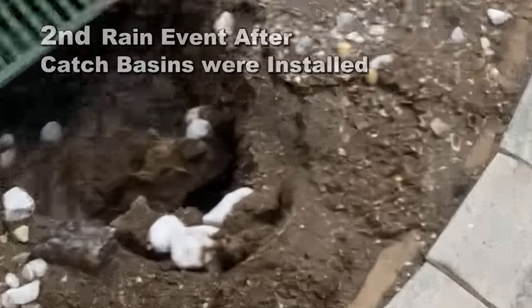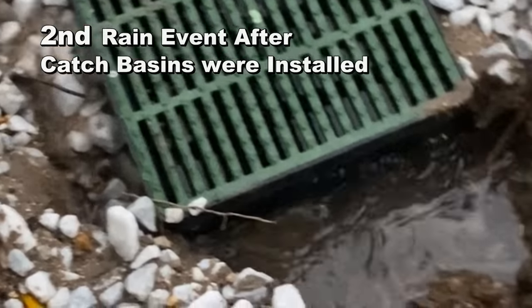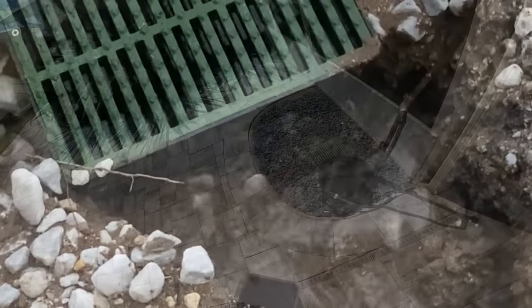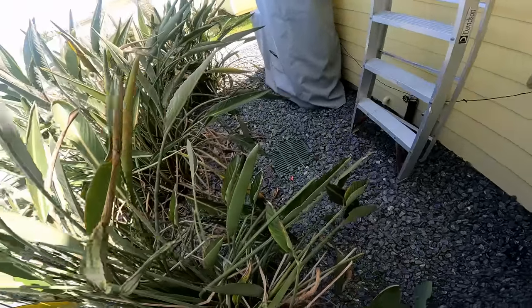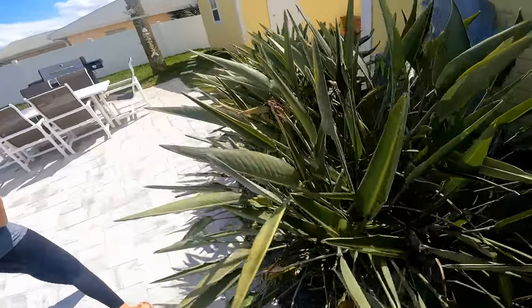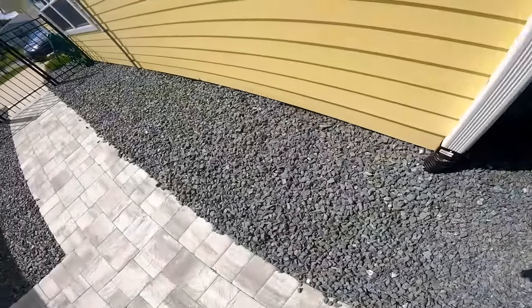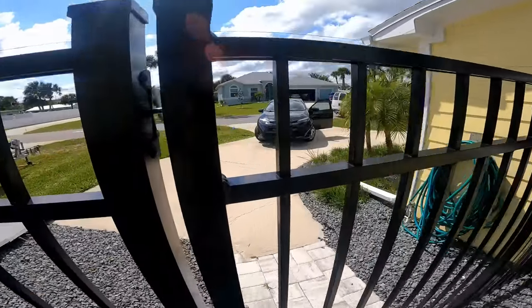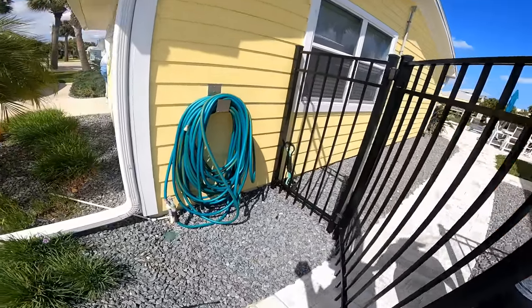The homeowner called the company again and asked them to come back. They did come back and duct-taped the fitting to help keep water from pulling sand into the area. However, the problems still exist because the original catch basins run uphill to where they discharge. They also installed a French drain along the side of the house — gravel and perforated pipe — but that doesn't function either because it runs uphill. All drainage must discharge to daylight; it has to come out of the ground somewhere.